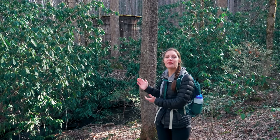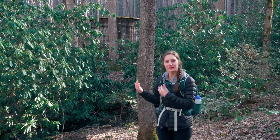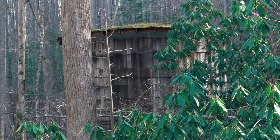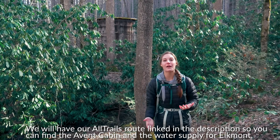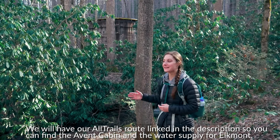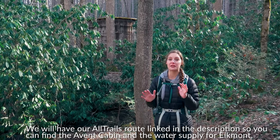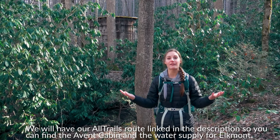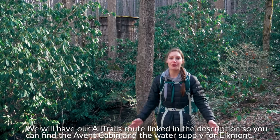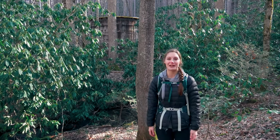We spotted this off the trail because there are no leaves on the trees, so we walked up here to see it. Right behind me is the old water supply for the Elkmont Village. A park volunteer told us about it, and it's actually made out of chestnut wood, which is one of the most hardy woods you could make something out of. Chestnut used to grow in this area but it got harvested and no longer grows in the Great Smoky Mountains. This is one of the remnants of the chestnut trees.